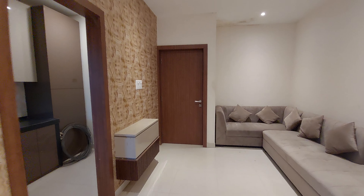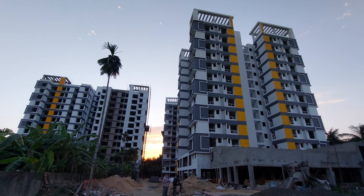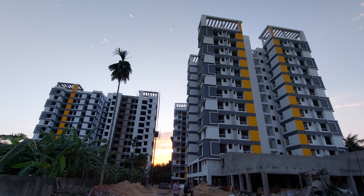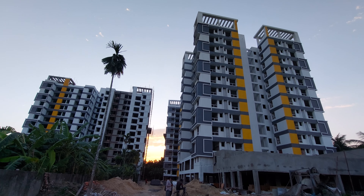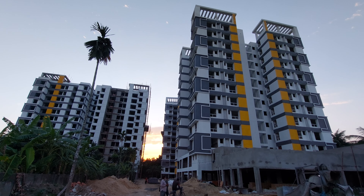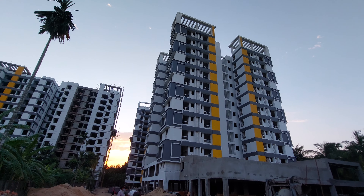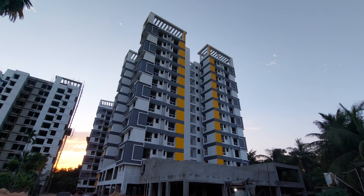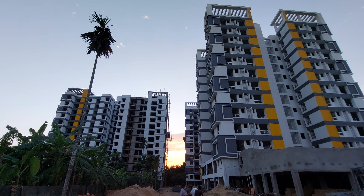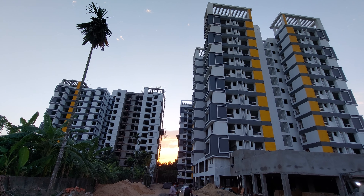Now let's explore the children's bedroom. This is your third bedroom — the children's bedroom entry has a small lobby space with an attached washroom on this side. The washroom size is approximately 8.5 feet by 5 feet. The children's bedroom has windows on both sides and a full-length wardrobe space.